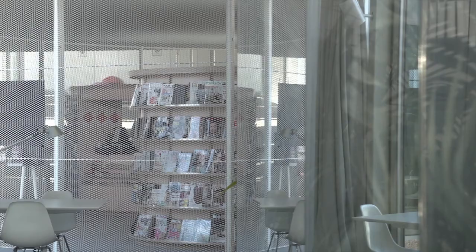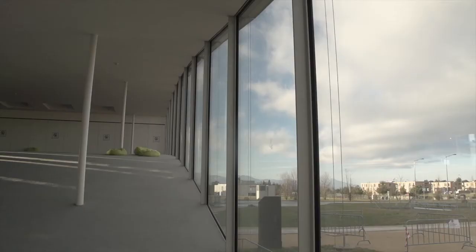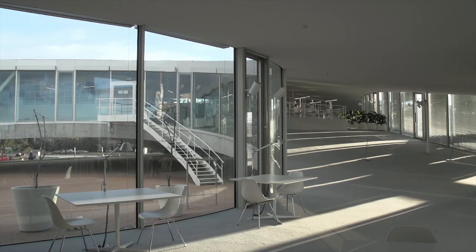It's a kind of circuit, a circulation — space continuing from here to there. This is one of the important ideas we tried in this project.